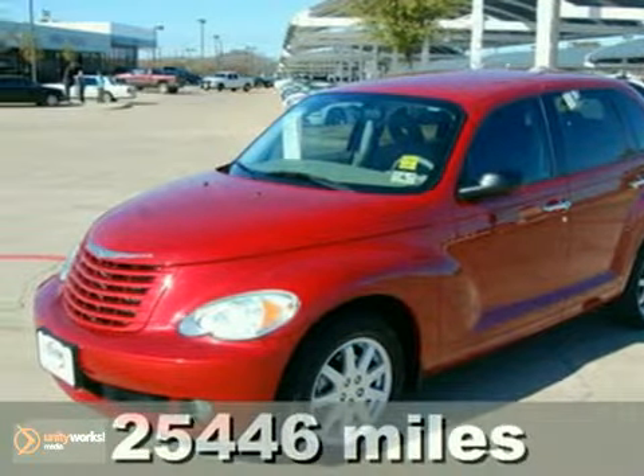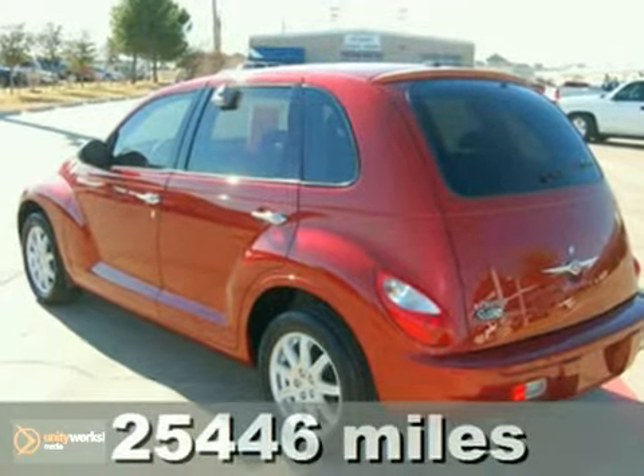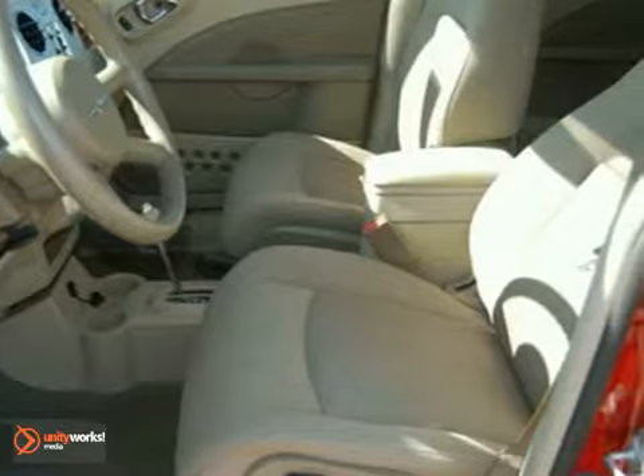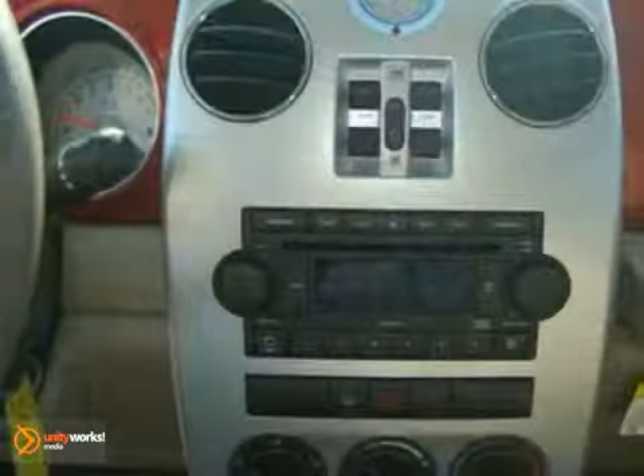Here's a 2008 Chrysler PT Cruiser. For 2008, the Cruiser adds MP3 audio inputs. Also standard are one-touch power windows, McPherson strut front suspension, a tachometer, and keyless entry.